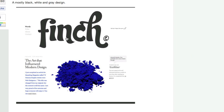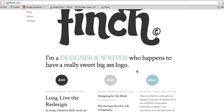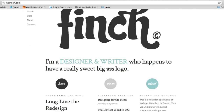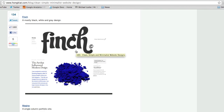Look at this site called Finch. Look how simple this website is — it's amazingly simple. It's just white space, a big logo, and some text: 'I am a designer and a writer' — with a really big, sweet logo.